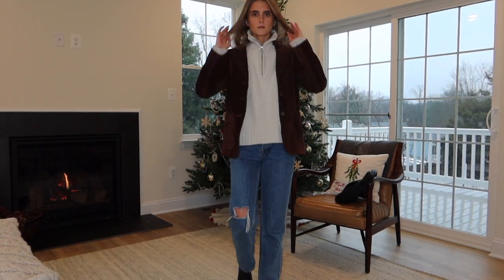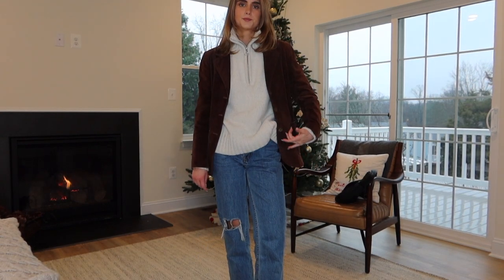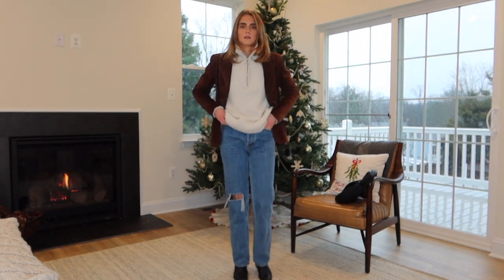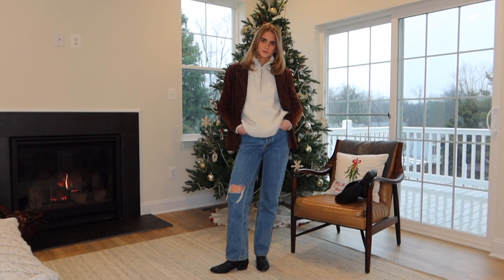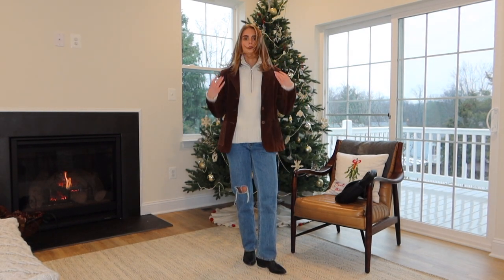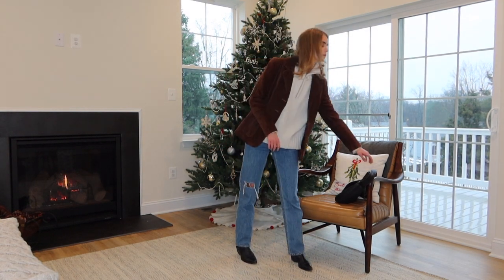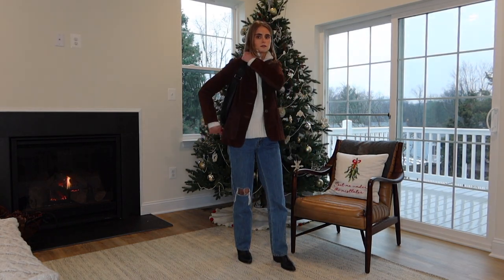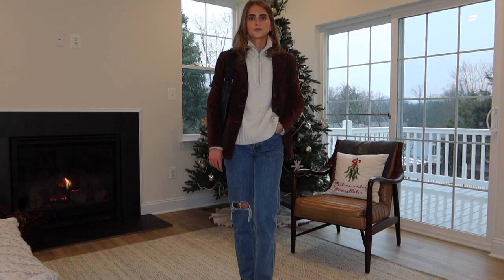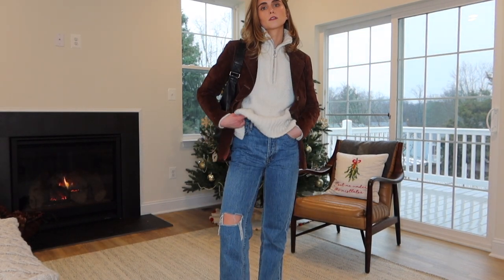I just thought it looked really good together. I love it — it's such a good one and I can definitely see myself wearing this all the time in the winter. I never styled this outfit together before and I think it came out looking really cute. It's a good everyday outfit. And I'm pairing my sister's black Madewell purse with it — I need to get my hands on one, I am obsessed. So here is my Thursday outfit.